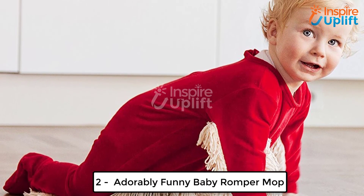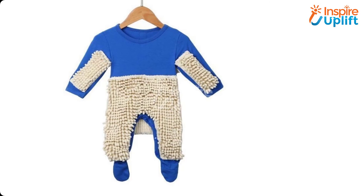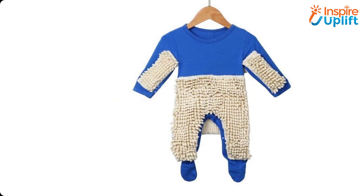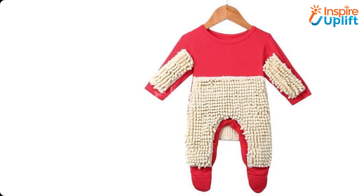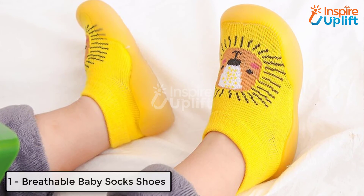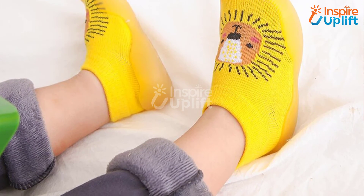At number two, we have the Adorably Funny Baby Romper Mop. If your baby is an active crawler and you are tired of cleaning the whole floor every now and then, have this funny romper mop. Let your baby take the responsibility to mop the floor by wearing this funny yet adorable romper.